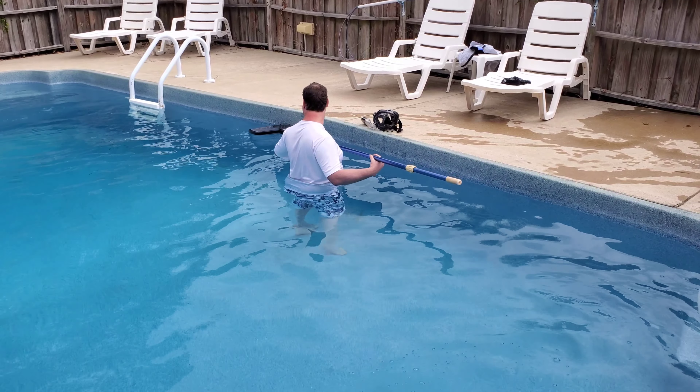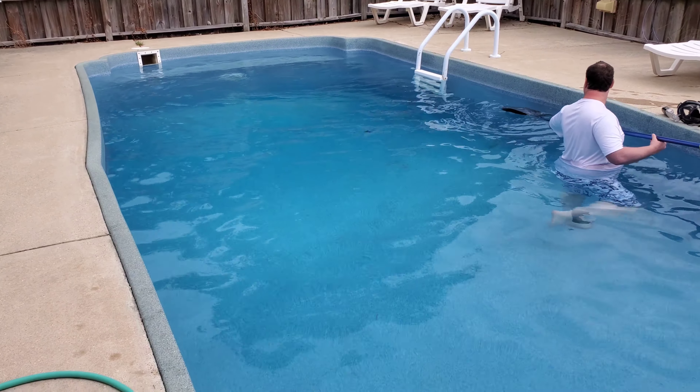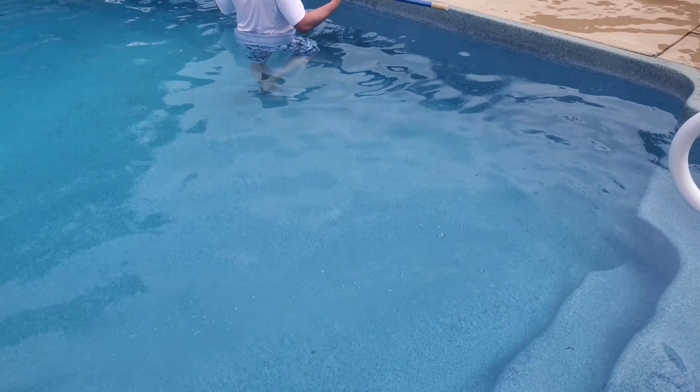Hi, it's the Spooky Cat Lady, and this is our pool for the week. Every day we come out and we gotta clean the worms out of the pool.